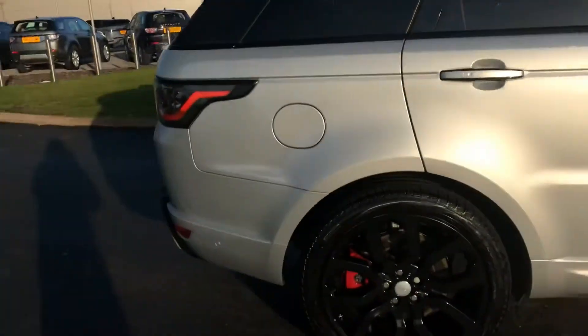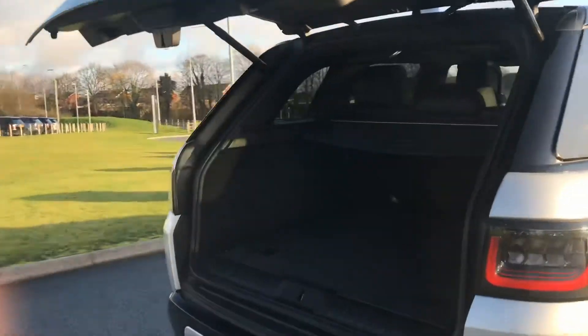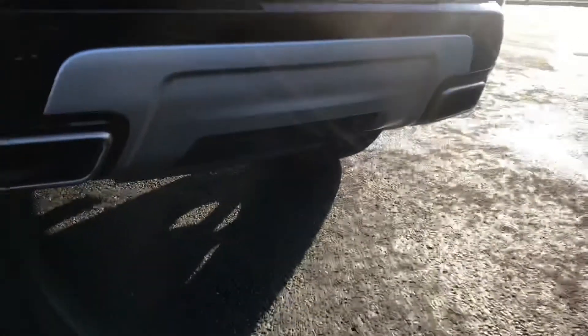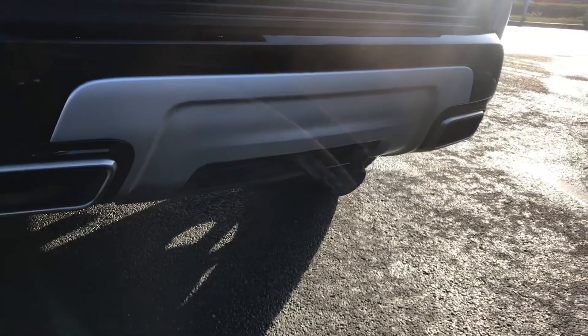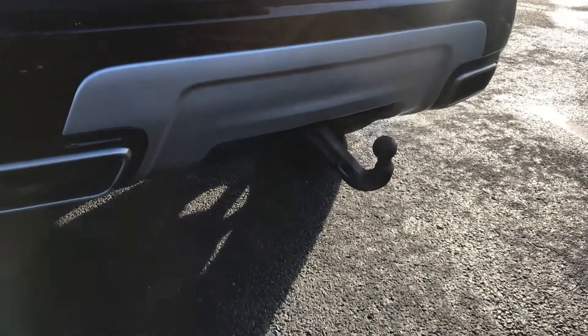Stepping back outside the vehicle, you have an electric tailgate and an electric tow bar. You can close the boot using this button here.